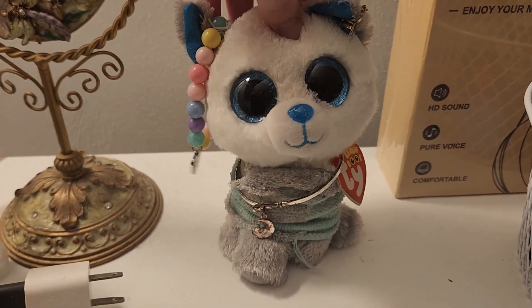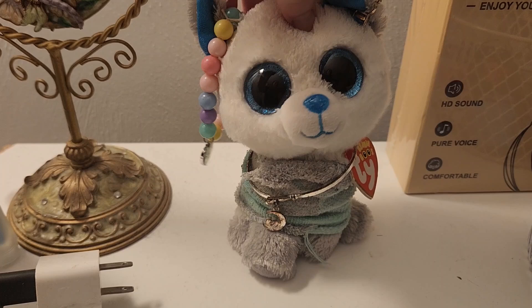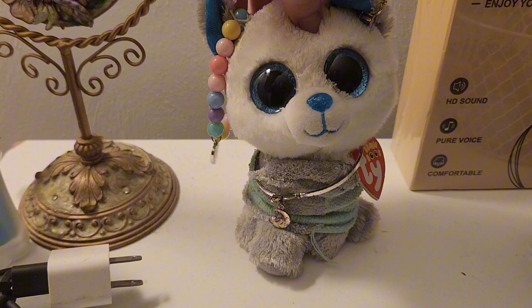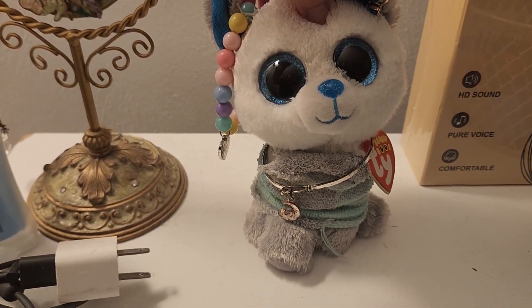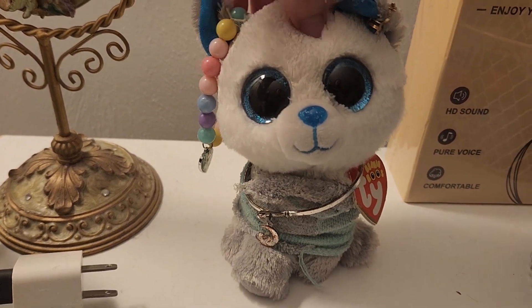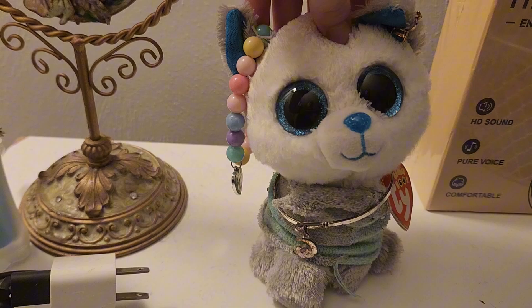Hello everybody, welcome back to Blue Ruse. Today, this video is going to be showing off all of my baby blue wolves, and these are all of my wolves from the Great Wolf Lodge. Even though I've never been there, I've ordered them all online. But anyway, let's get into it.